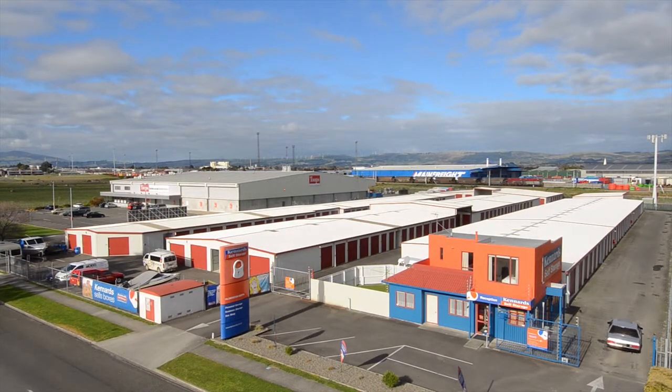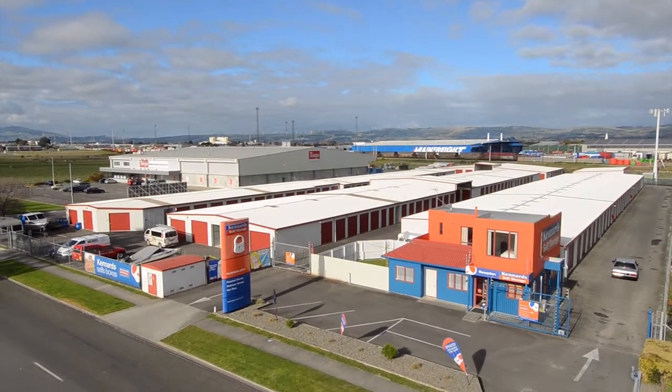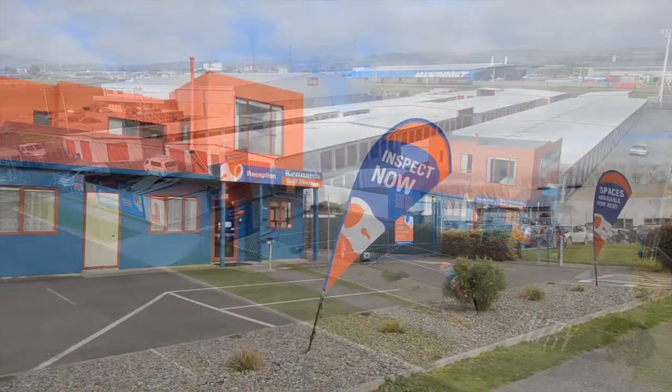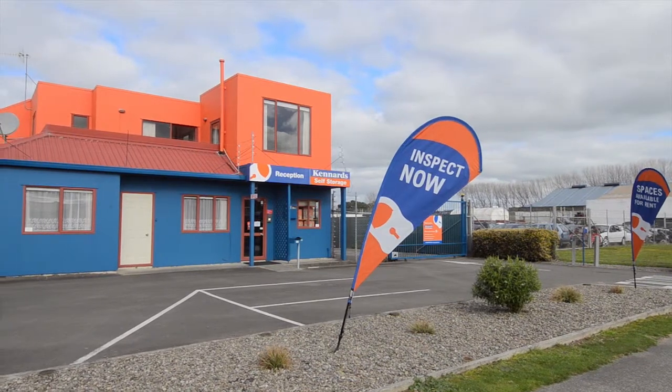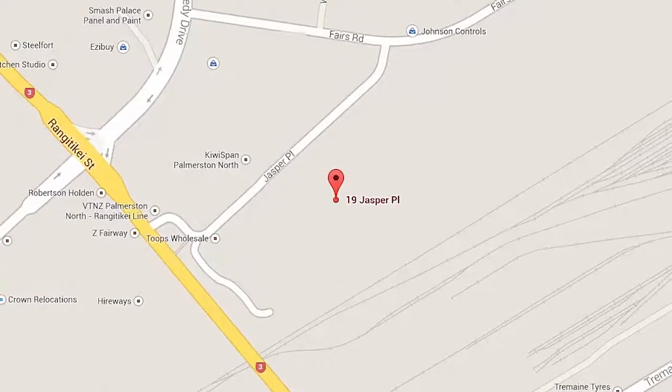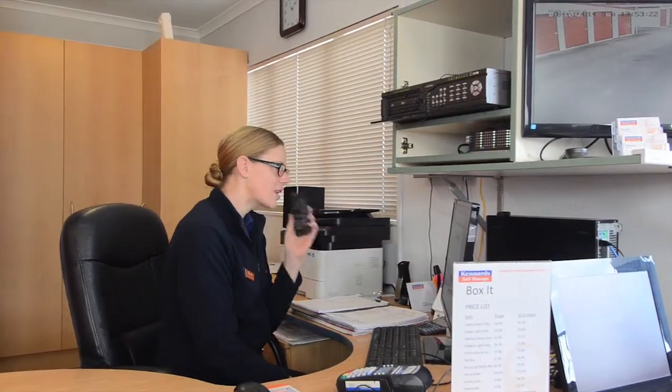Welcome to Kennard Self Storage at Palmerston North, conveniently serving the residents and businesses of Palmerston North and the Manawatu. Conveniently located on Jasper Place, our Palmerston North Centre sets the standard of quality and service, while providing outstanding value.